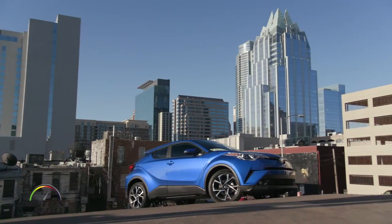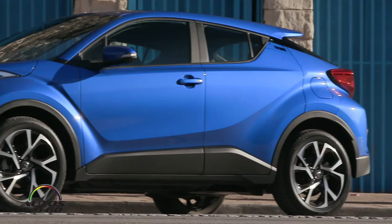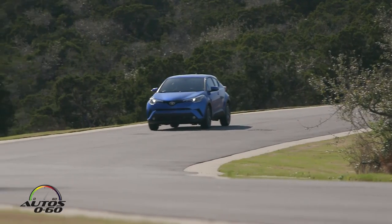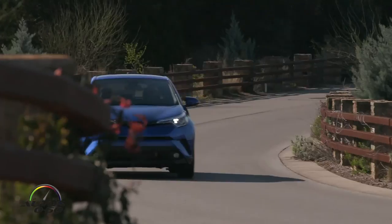This car is based on the C platform — the same new global platform that the Prius is built on. It's on the new TNGA platform, which stands for Toyota New Global Architecture. It is the same modified platform the Prius is on, and currently this is only the second car built on that platform in the US.